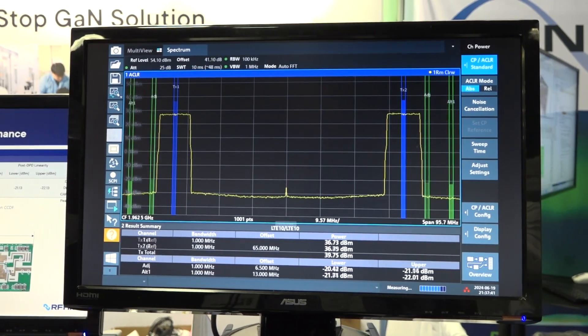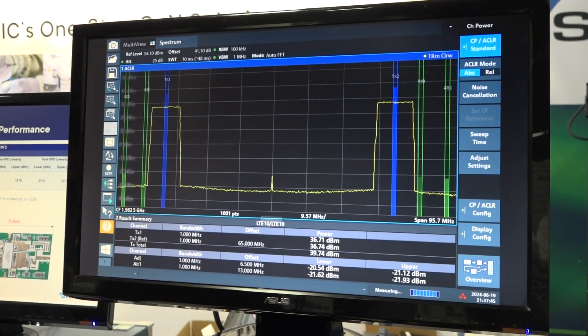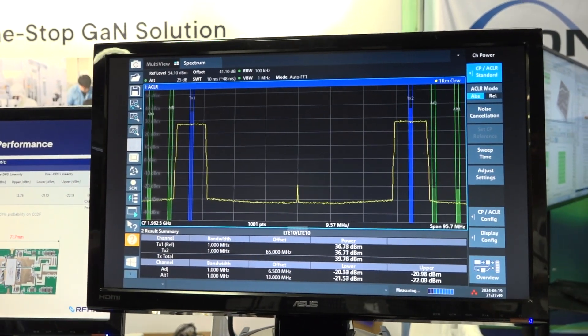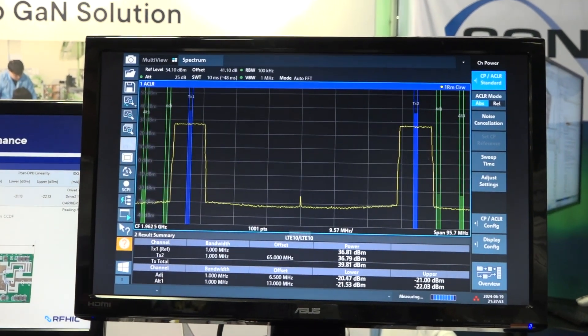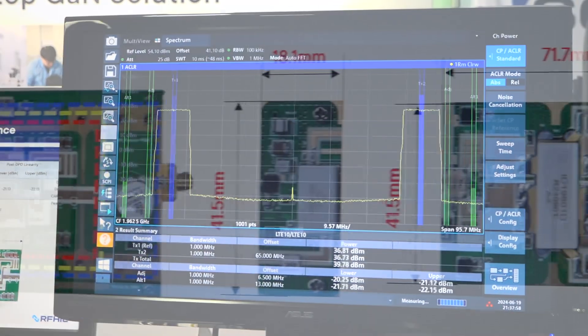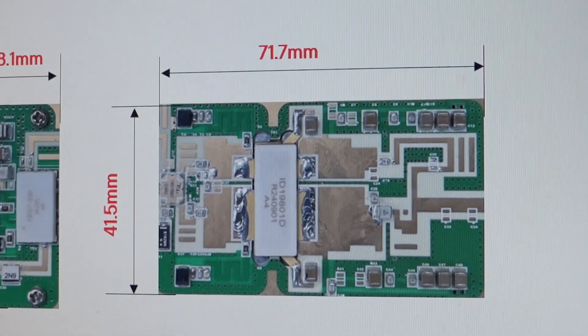Traditionally, to achieve 800 watt peak power, two separate 300 watt and 500 watt transistors were combined into a Doherty structure. The newly developed GaN solution, through collaboration with RFHIC subsidiary RF Materials, has achieved 800 watt performance in one package by applying a new base material.